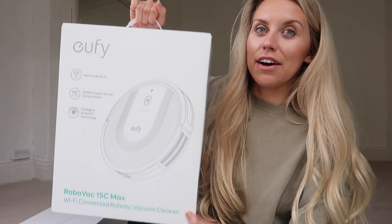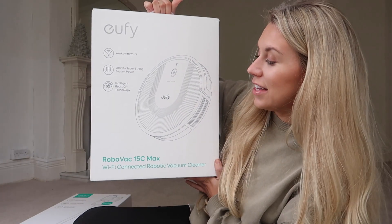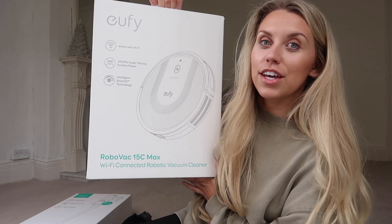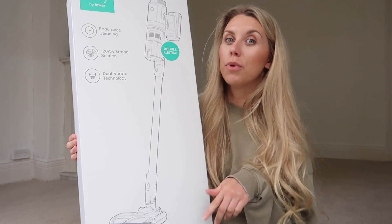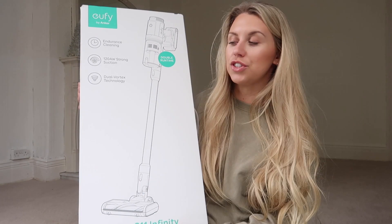They have also sent me this, which Tom has been after for the longest time. This little robo vac is going to be upstairs in Tom's office once we've fully renovated, so I'll share that with you in a future video. If you do want to get your hands on this, I'll leave a direct link in my description box along with a discount code, so be sure to check that out.